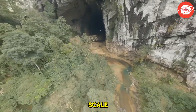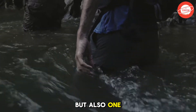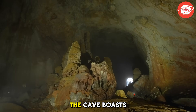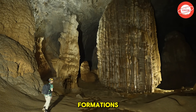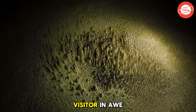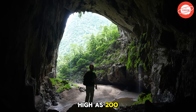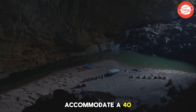Son Doong Cave is not only the largest cave in the world, but also one of the greatest natural wonders ever discovered by humankind. Formed millions of years ago, the cave boasts a massive geological system with colossal limestone formations, soaring cave ceilings, and enormous stalagmites that leave every visitor in awe. Stretching over nine kilometers, some sections of the cave feature ceilings as high as 200 meters and widths reaching 150 meters, large enough to accommodate a 40-story building.